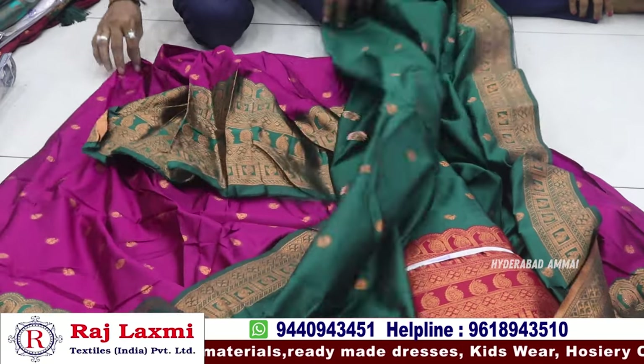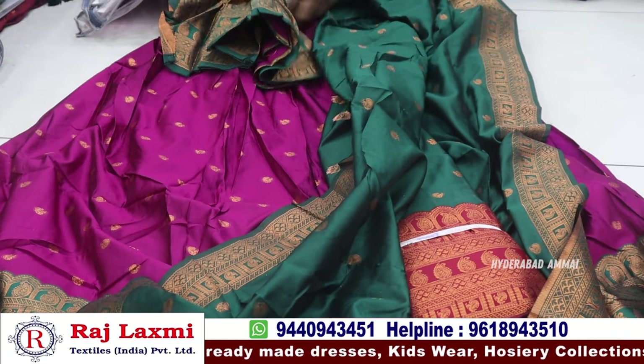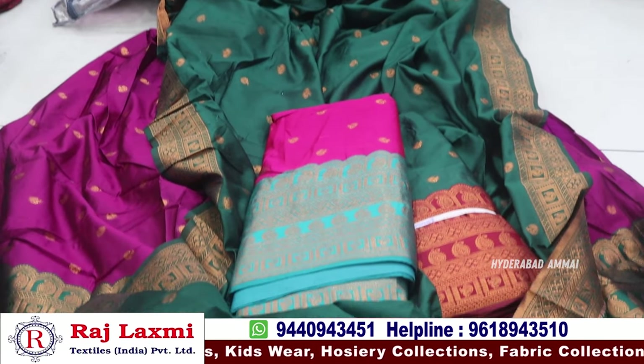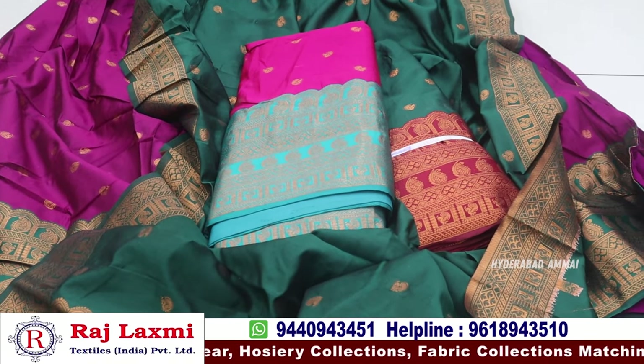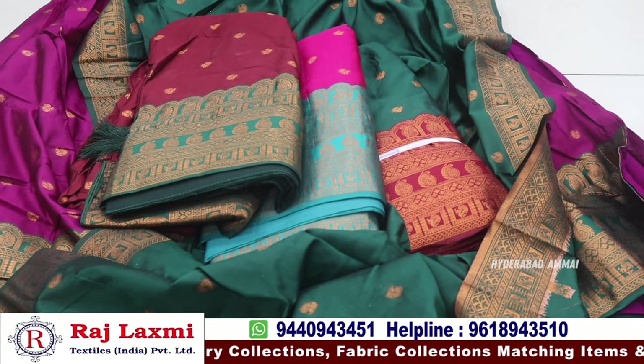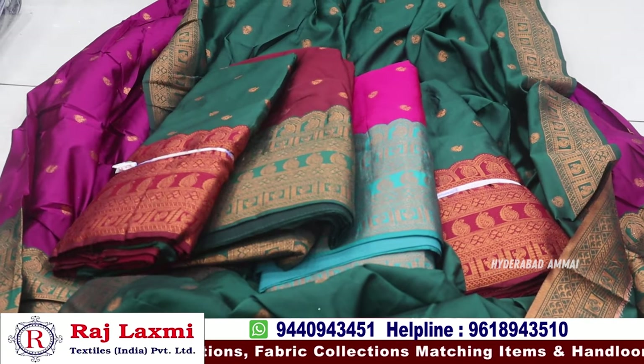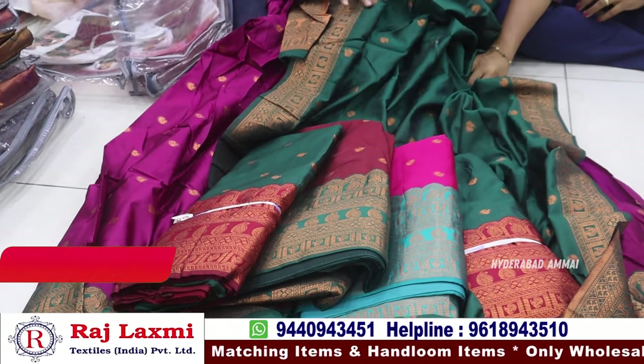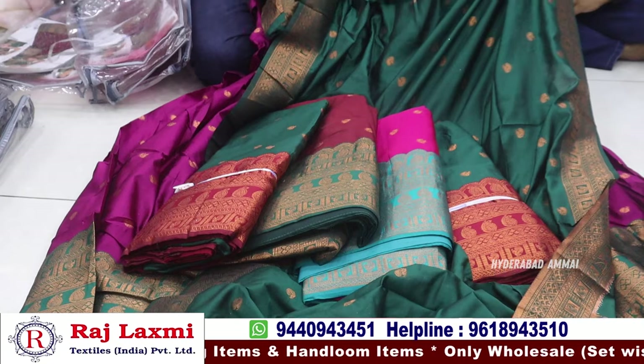It has a different color combination, fancy color combinations, and many fancy items. The border is with all these colors — maroon, pink, ramah green, and peach. There are totally different fancy items. This rate is 1199 rupees per piece. Pure zari and jerry at 1095 rupees.